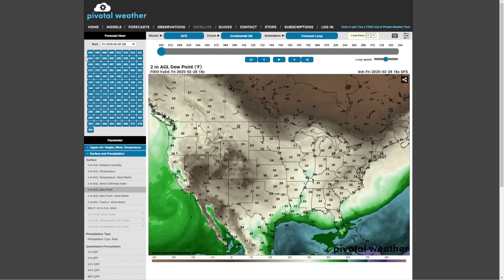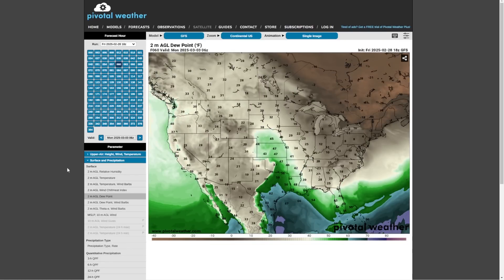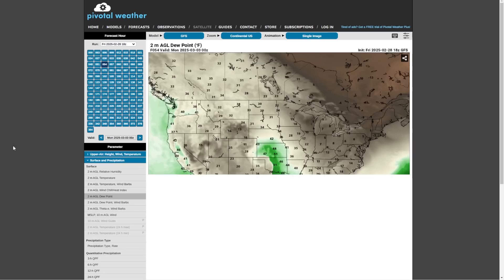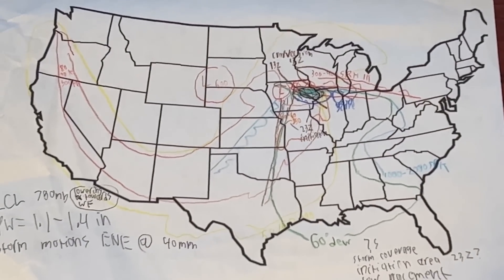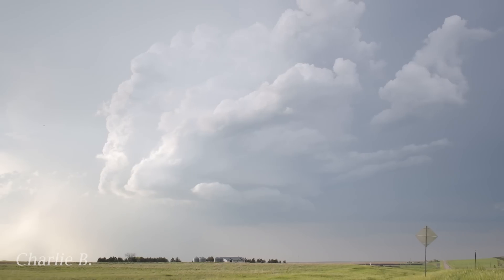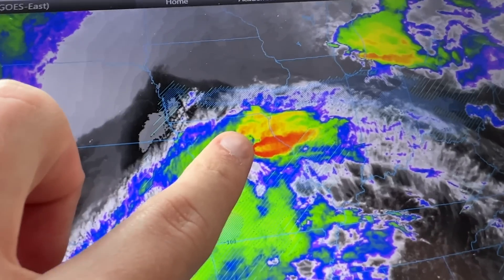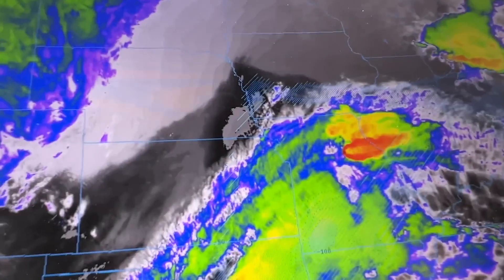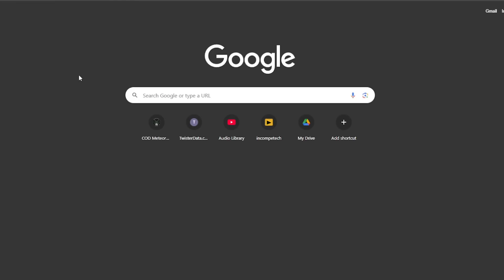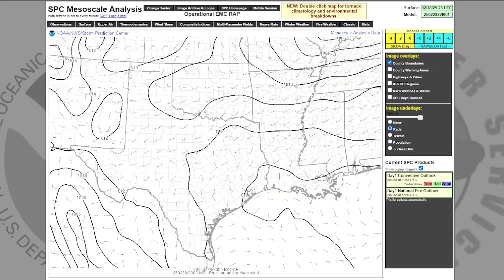In the days before a chase, these models are a great tool to help me get a rough idea of where I need to go. When chase day arrives, I have to pick a target that I think will perform the best. During chase day, things move fast, so I need only the most essential information available at the push of a button.